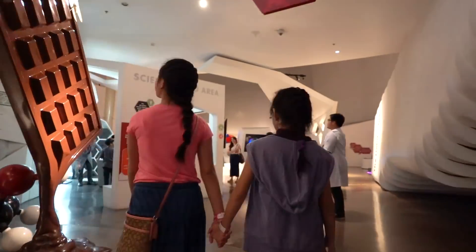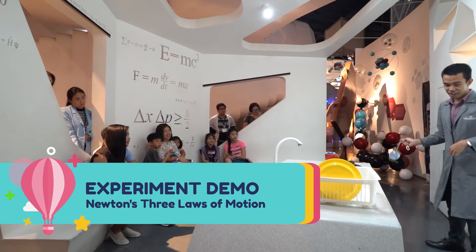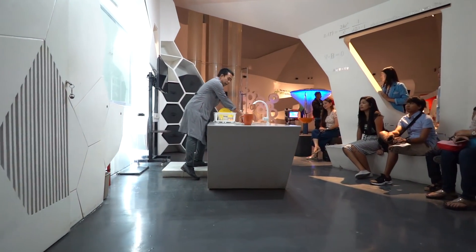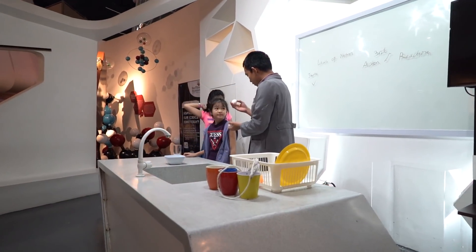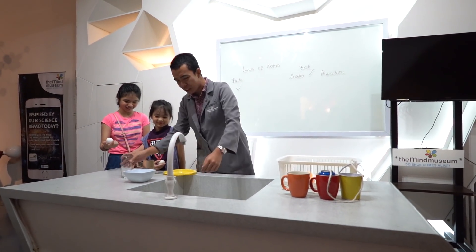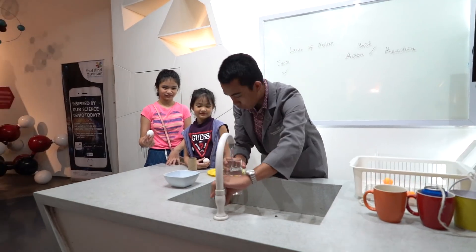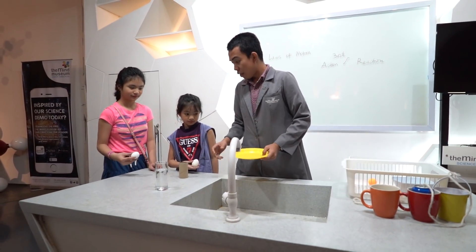We'll be right back. So, I have one egg for you and one egg for you. Those are your babies. Your babies need to take a bath. So let's create a glass — a glass full of water. However, the pool has some power and your babies are here.